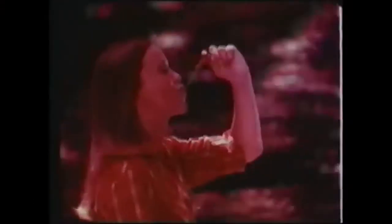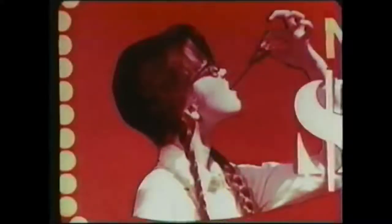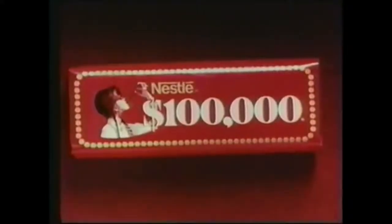Putt-putt, it looks like sugar. $100,000 bar, chewy caramel. $100,000 bar, extra rich in caramel. Nestle's $100,000 bar, chewy caramel.